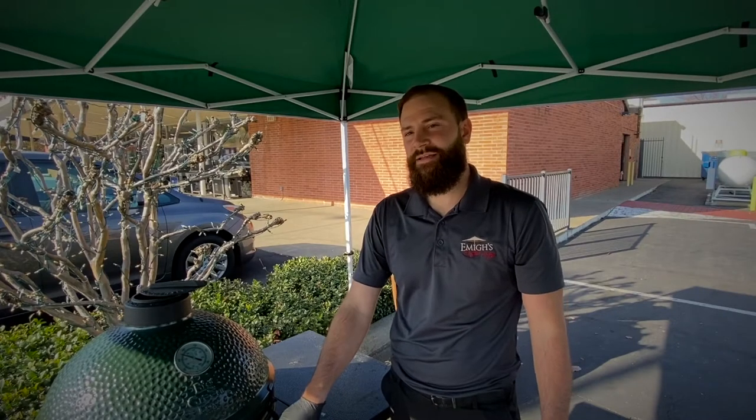Hi, I'm Patrick with Emigh's Outdoor Living and Emigh Hardware, here to talk about a grill called the Big Green Egg. The Big Green Egg is a ceramic charcoal cooker, probably one of the most versatile grills on the market. You can grill, roast, smoke, or bake on the Big Green Egg.